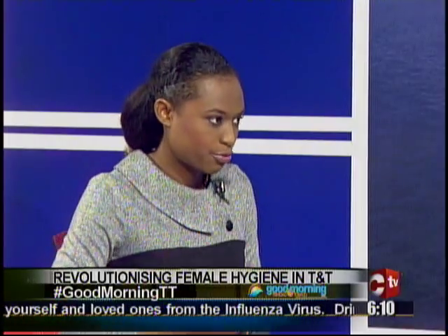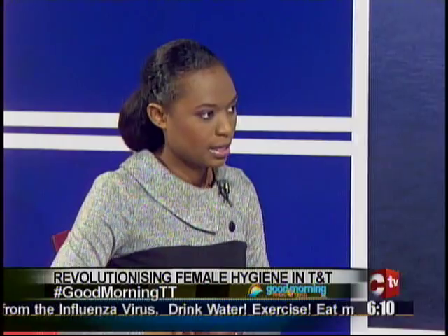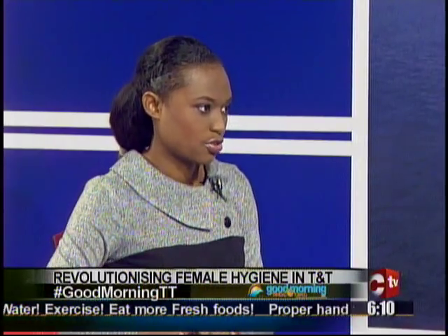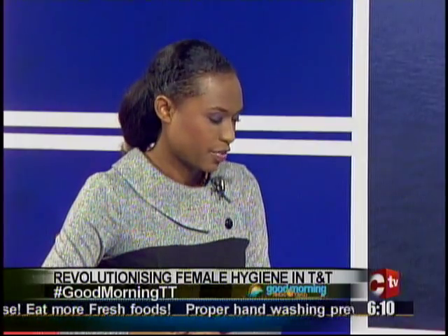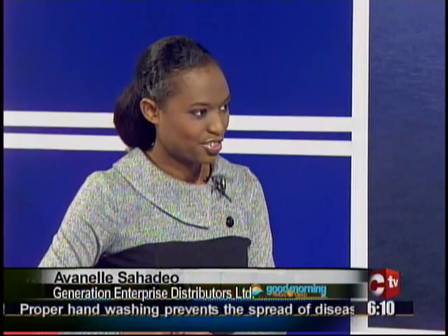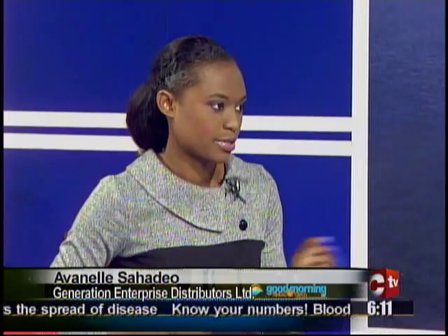There are a lot of menstrual cups out there, but the thing about Ruby is that they donate to girls in need. For every purchase, there is an automatic donation to a girl in East Africa. Thus far, we have donated over 50,000 cups to girls through our social partners — Femme International, Dreams, and Sour.